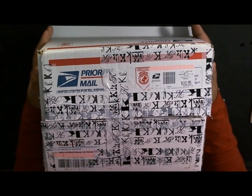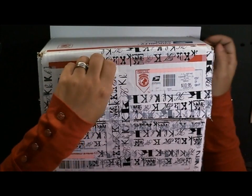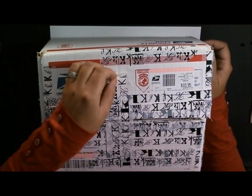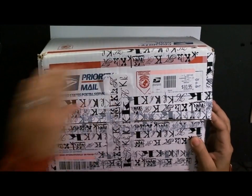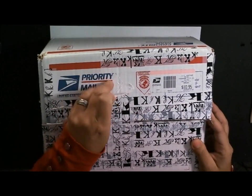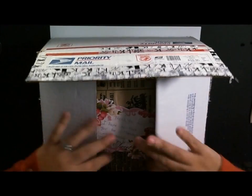My package arrived today so I thought it would be fun to do a whole video and show you everything that I got and give you a sneak peek of what I'll be working with throughout the month of January. I haven't really opened the package - all I did was cut the box open and cover the addresses to save a little bit of time. So I'm going to go ahead and open it.